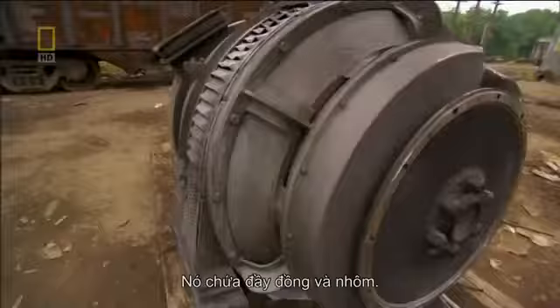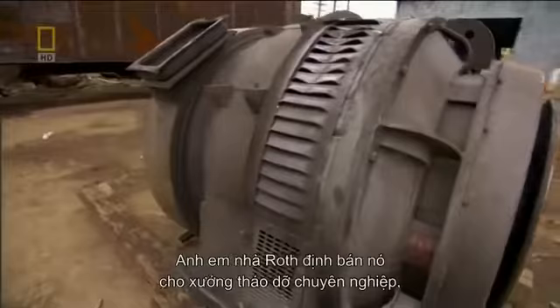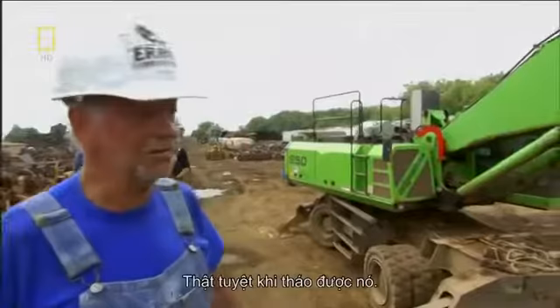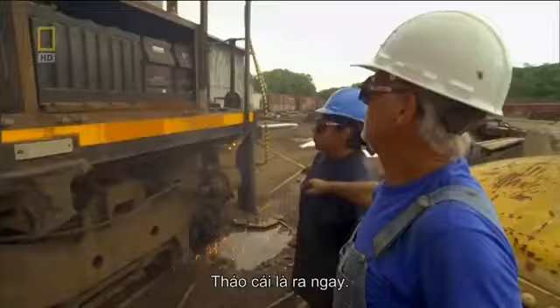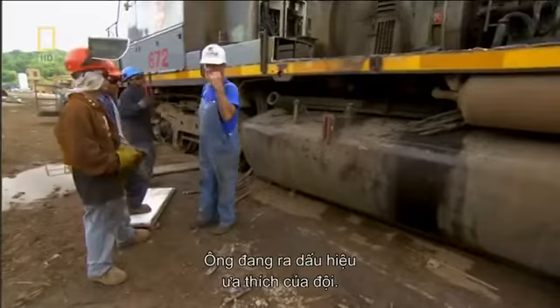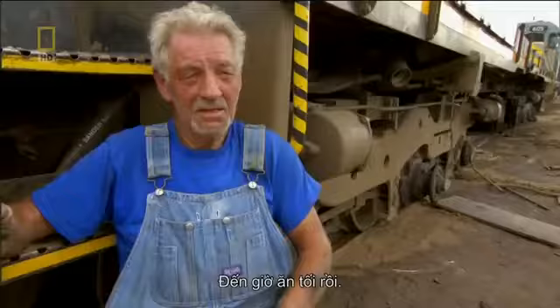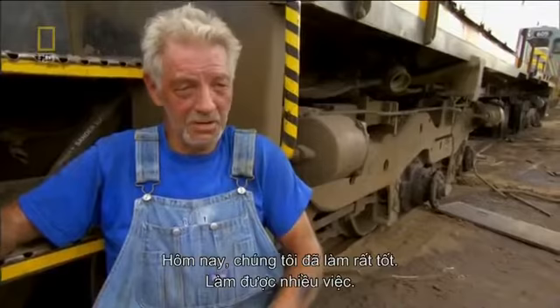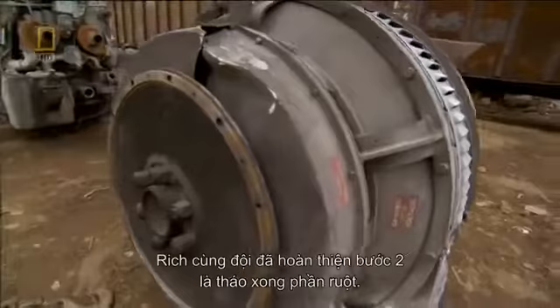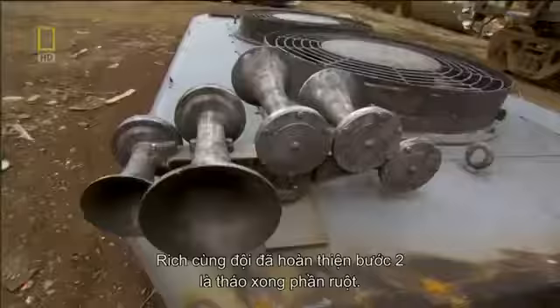The generator is packed with copper and aluminum. The Roths plan to sell it to a specialty breakdown house that'll extract and sell the metals. With few words and plenty of gestures, Rich Dawson has kept the crew on schedule, and now he gives them their favorite sign: dinner time. At the end of the second day, Rich and his team have finished step two, the gut-out.